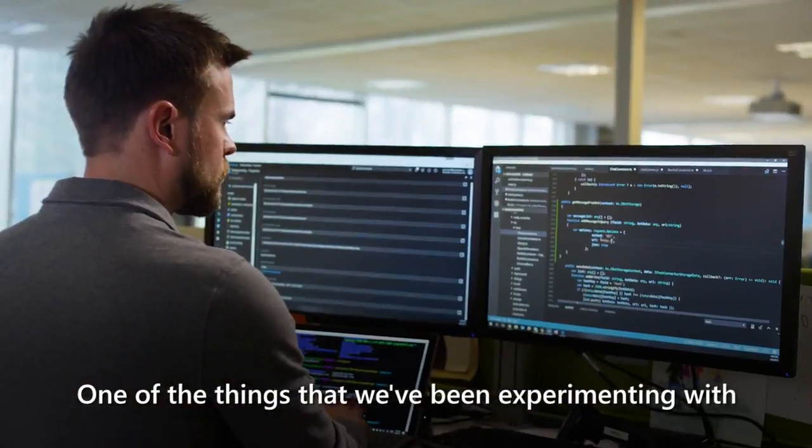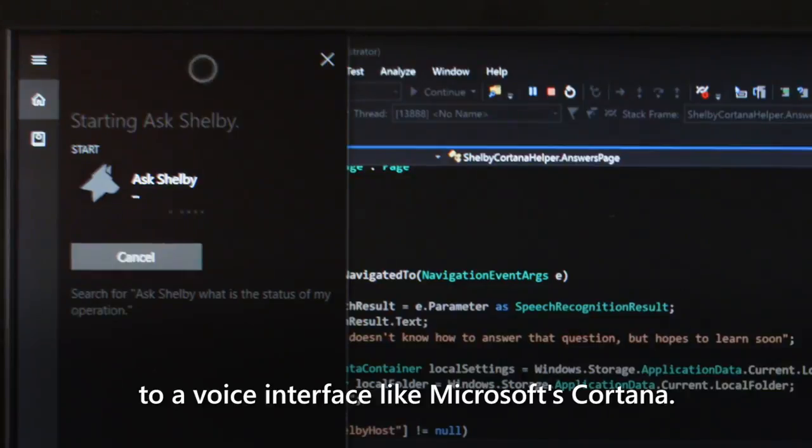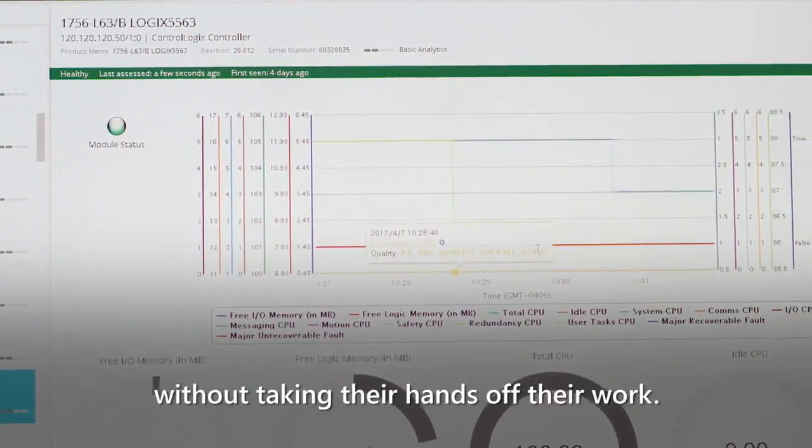One of the things that we've been experimenting with is attaching the bot to a voice interface like Microsoft's Cortana. There are two drives that need maintenance. So a customer can find out the status of their system no matter where they are, without taking their hands off their work.